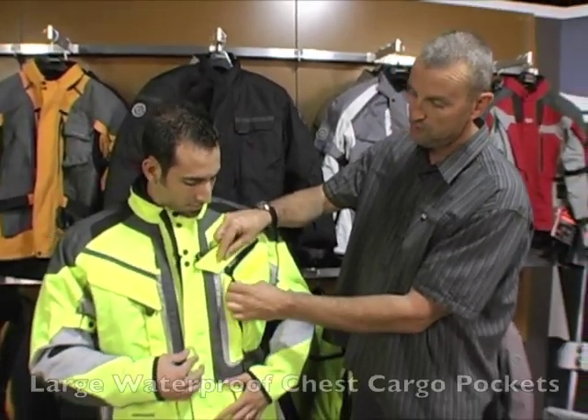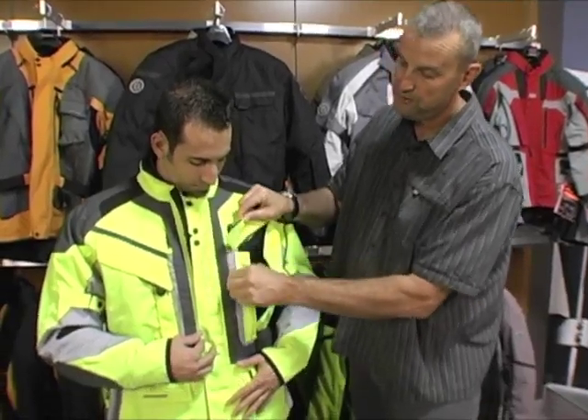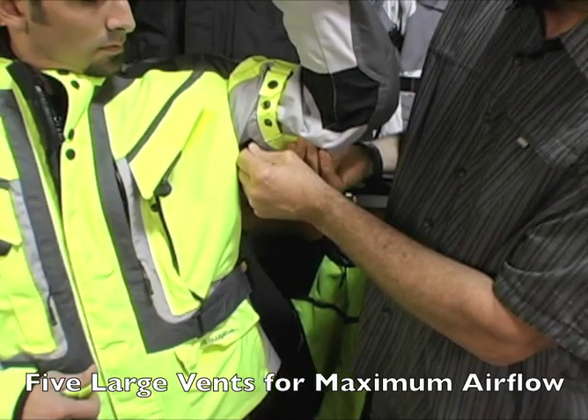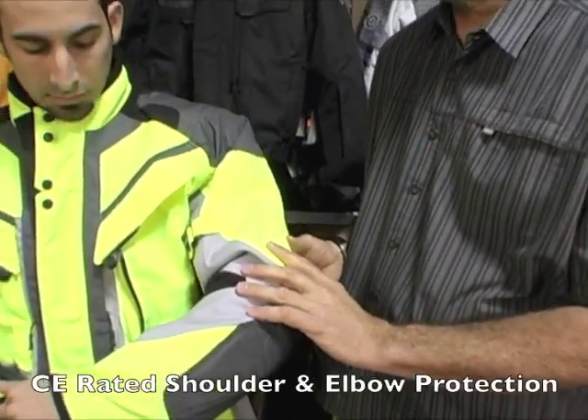Getting into the meat of the jacket: two huge zippered pockets, two large chest vents, two large pit vents, arm tension straps, and CE-rated armor in the shoulders and elbows.